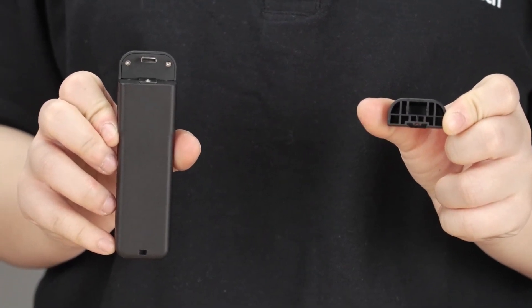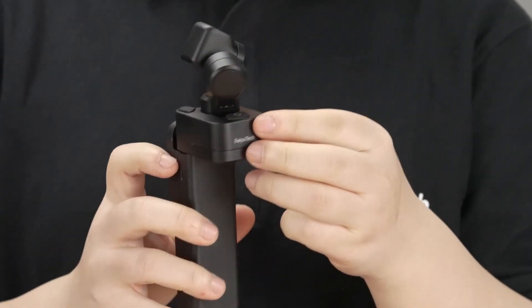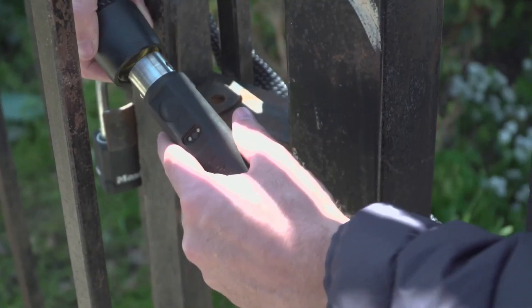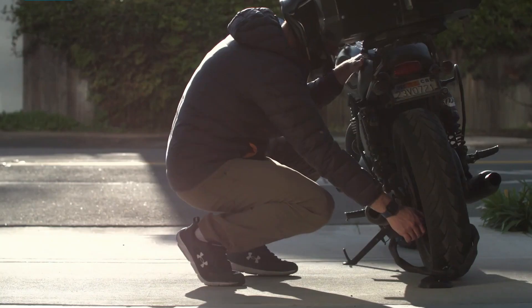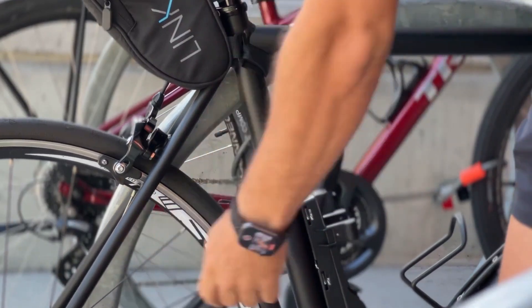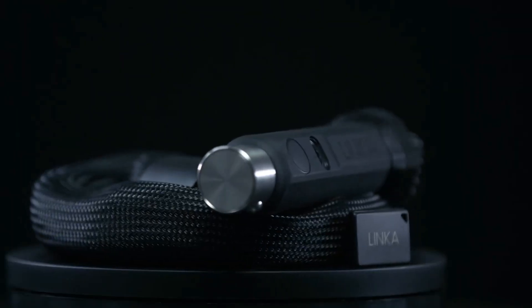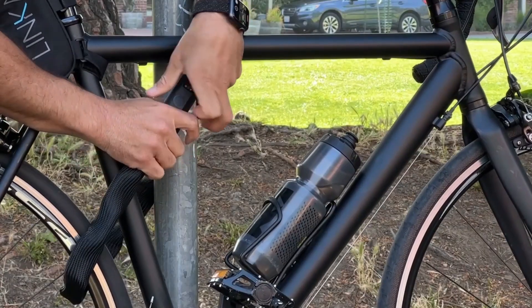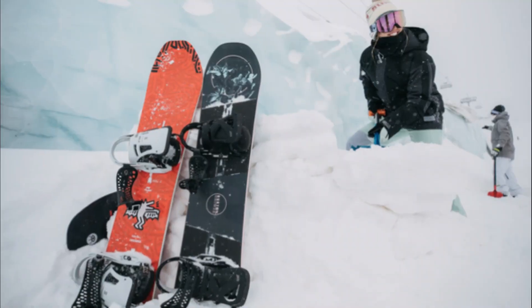In a world where security and convenience go hand in hand, Linka Lasso emerges as the answer to all your locking needs. It's not just a chain lock — it's a groundbreaking innovation designed to safeguard your valuable possessions, from bikes and e-bikes to skis, snowboards, and beyond.